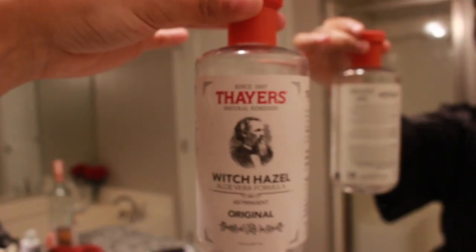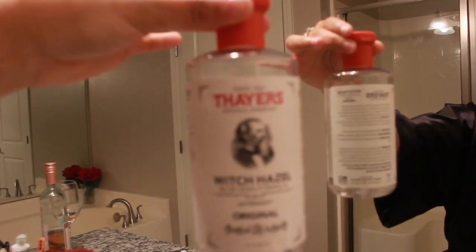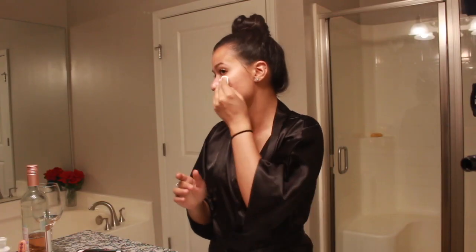After cleansing my face I always use Witch Hazel — this is the kind that I use. It has anti-inflammatory benefits and reduces the redness of my face.